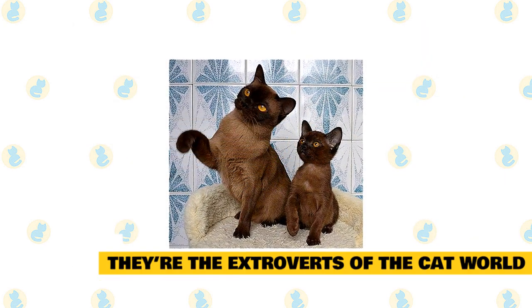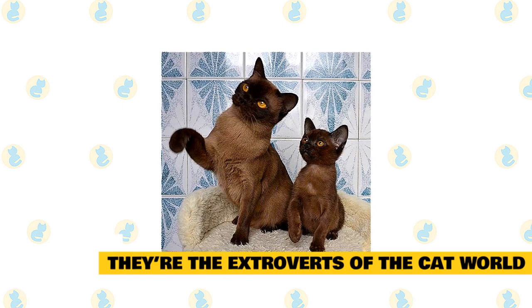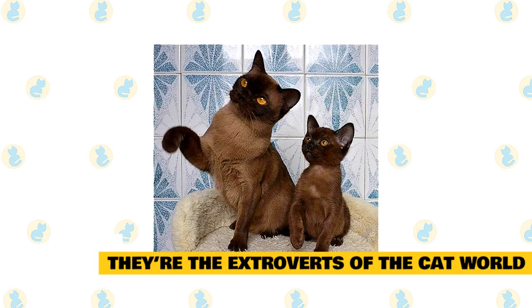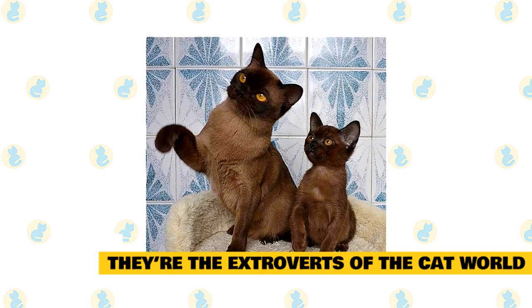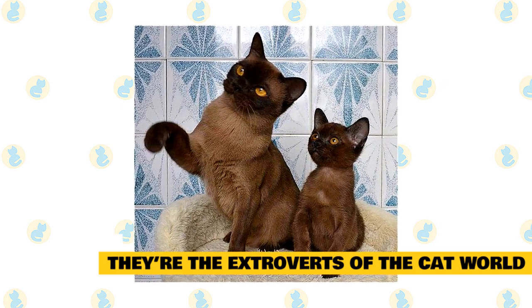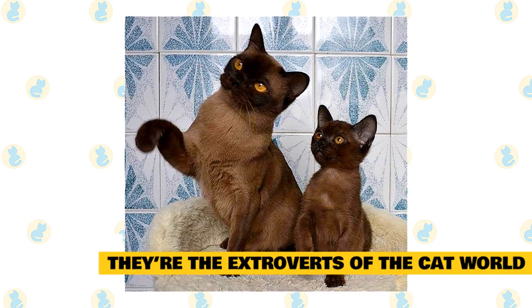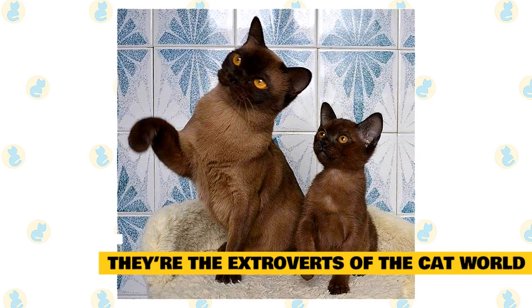3. They're the extroverts of the cat world. If a lap cat is what you seek, the Burmese cat will be glad to oblige. They've got killer cuddling skills, and they'd prefer to be in the company of their owners. Endlessly curious, the Burmese have a habit of getting into things. They like to investigate their owner's activities from a high vantage point — usually their owner's shoulders. Be prepared for an energetic and engaging playmate whose greatest desire is to be involved in all household activity.